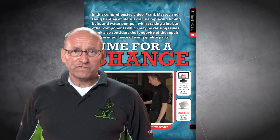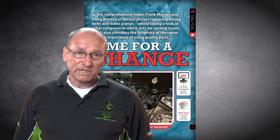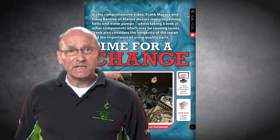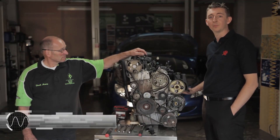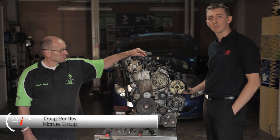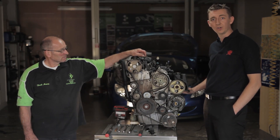We also have a video feature from Claris in which Doug Bentley, Head of Product Development, discusses the diagnosis and fitting of timing belt kits and water pumps. Hi, I'm Doug Bentley, Head of Product Development for Claris Group. I'm here today at ADS with Frank Massey to talk about Quinton Hazel's range of products for timing belt and water pump changes.